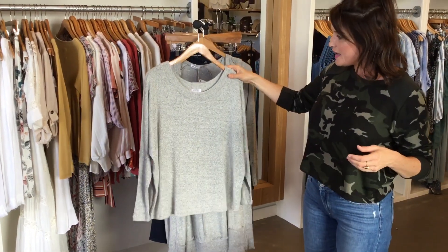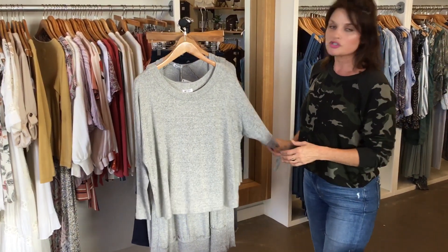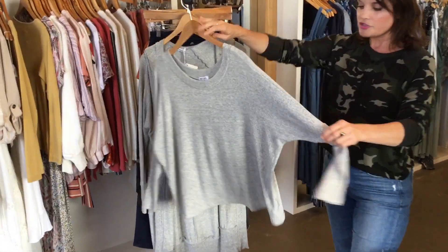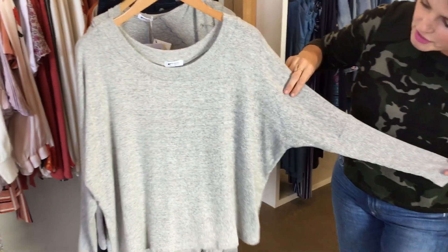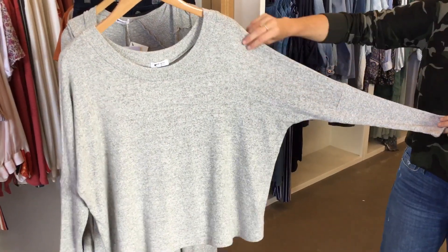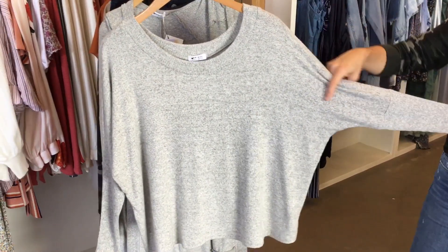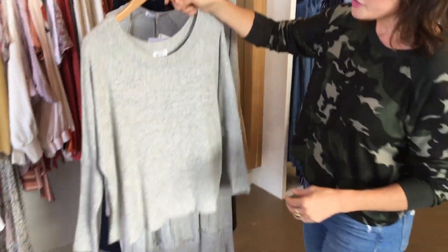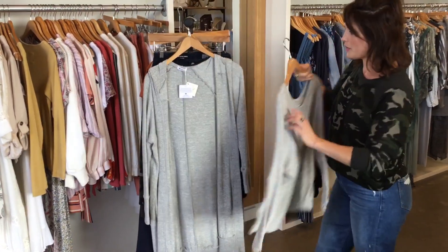And then from LA Made, we got this — it is super soft, I wish you guys could feel it. It's such a great basic. I love it when they do the arms like this on little knit sweaters and shirts because it's really flattering for your arms. This is a great just like speckled gray with a scoop neck.